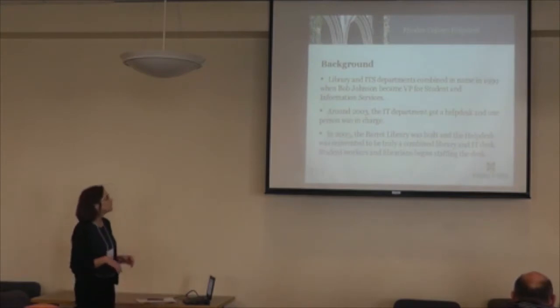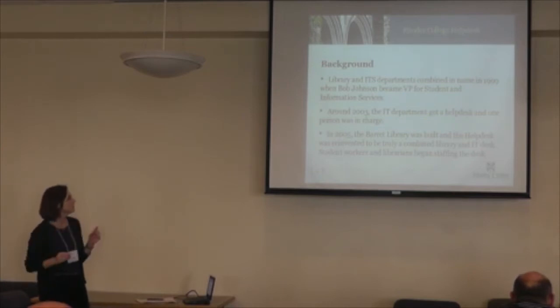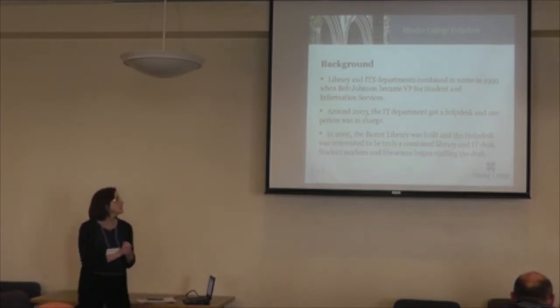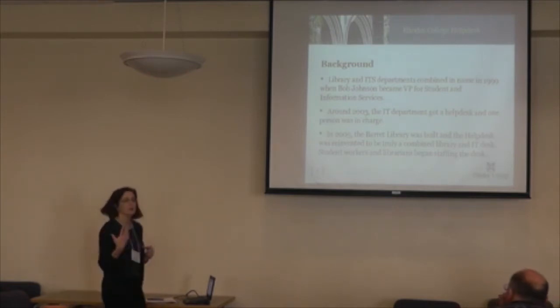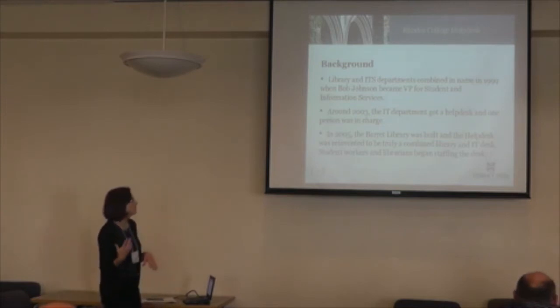Here's some background. The library and ITS departments combined in name in 1999 when Bob Johnson became VP for Student and Information Services. He is also connected with Student Affairs at this point. Around 2003, the IT department got a help desk with one person in charge. So the first step was probably what you're already familiar with — using a ticketing system, making sure that people were not just calling their friends, that very beginning of ensuring workflows were there.